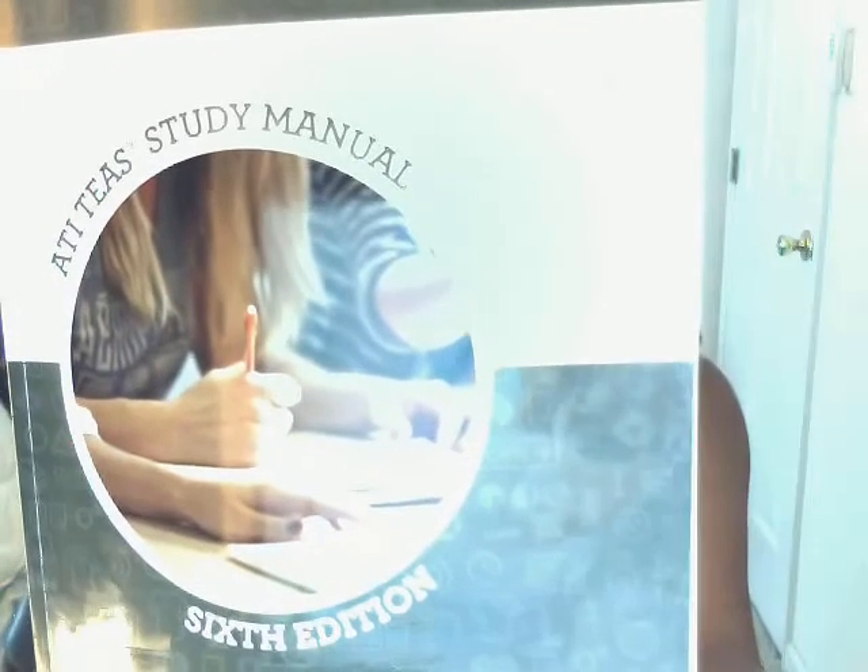One of the books I use is this one. I actually purchased the ATI-TEAS study guide for $209. This includes the manual and also two practice tests — exam tests A and B. You can also log into atitesting.com, and what I love most about it is that once you see your results, it will point out your weakest areas and guide you to what pages to study more. You can take tests A and B twice, and that will help you when you take the real test.